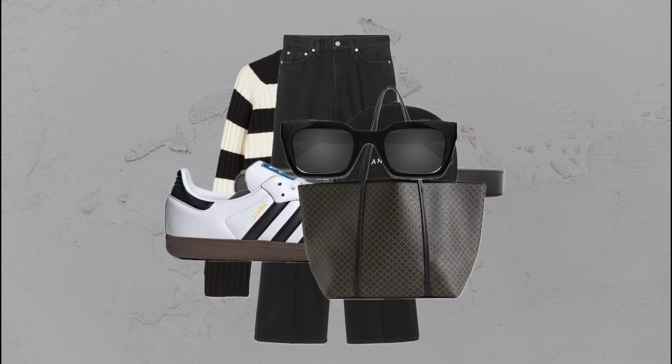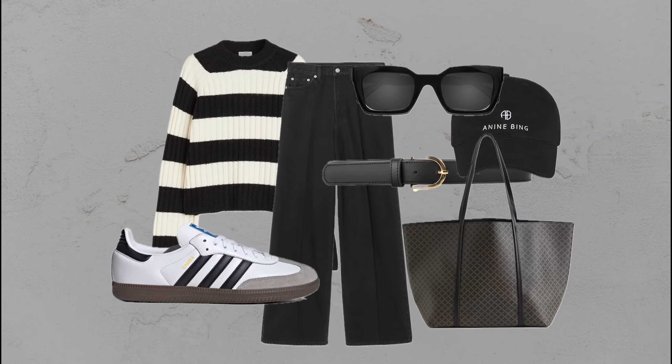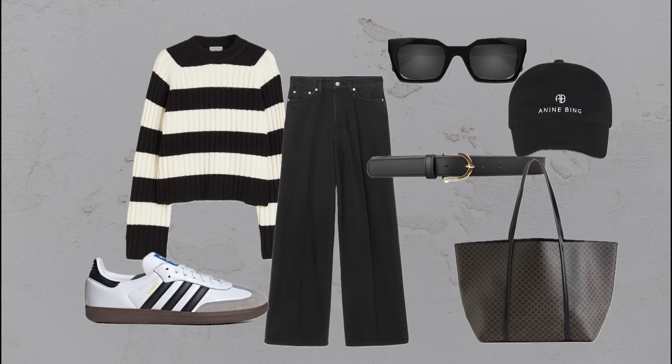Sporty chic: striped sweater, black wide-leg jeans, white sneakers, and a baseball cap — the perfect blend of casual and sporty style.